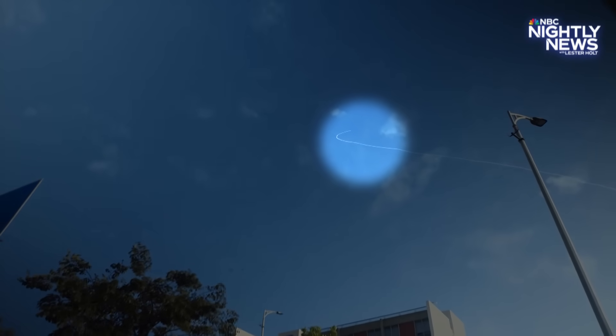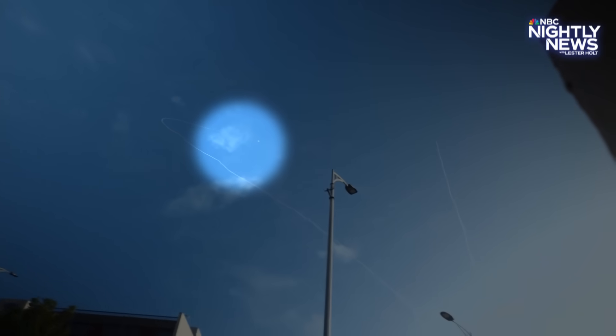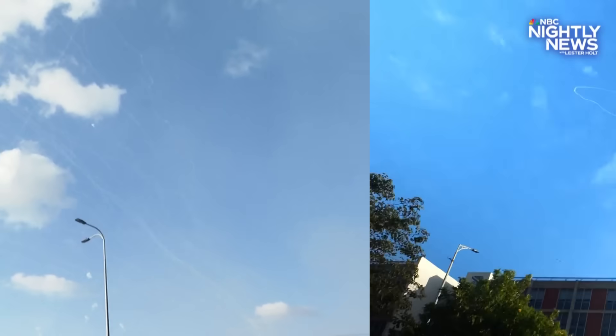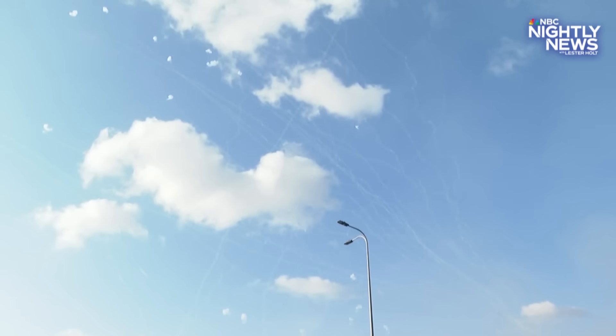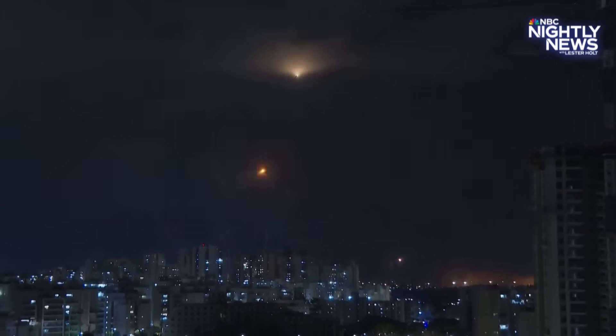Up in the sky, that's a rocket arcing over the southern Israeli city of Ashkelon. And see that explosion? That's the Iron Dome missile defense system in action, intercepting and eliminating the projectile. It might seem like not much more than a blip in the sky, but take a look at the view at night. Each of those explosions — a thwarted rocket attack.